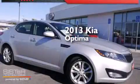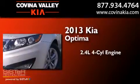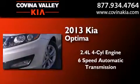This is a 2013 Kia Optima. It features a 2.4-liter four-cylinder engine and a six-speed automatic transmission.